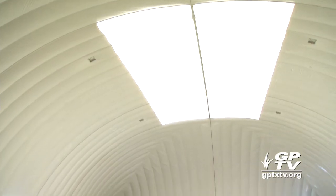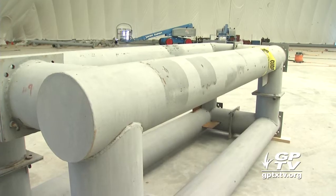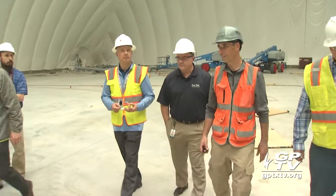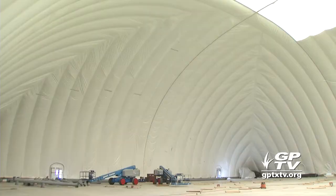The venue was scheduled to open this summer, offering something for all skill levels. Take the ropes course as an example — there's four different courses. We call them the bunny slope, the green, the blue, and the black. It's designed just like a ski slope, so the higher you go the more difficult it gets.